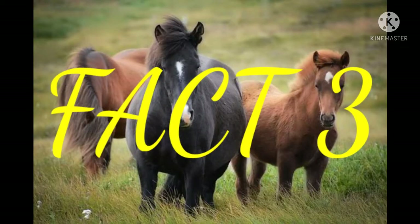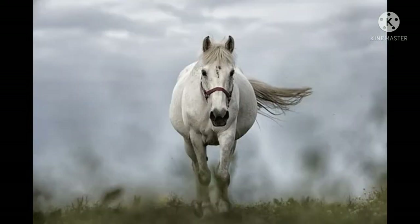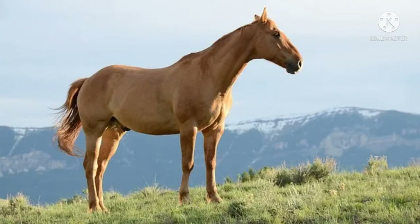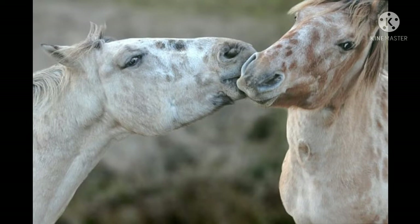Fact number three: they are related to rhinos. Horses belong to the equus family, which is considered to be the only group in the horse family. The breed includes not only the domestic horse but also Przewalski's horse, zebra, and donkeys. As an unusual ungulate, the horse is very closely related to the rhinoceros, and both are hooved animals.